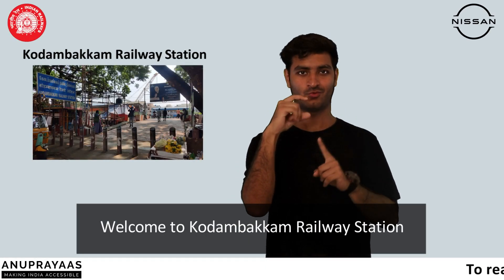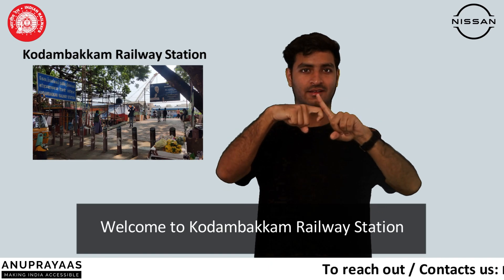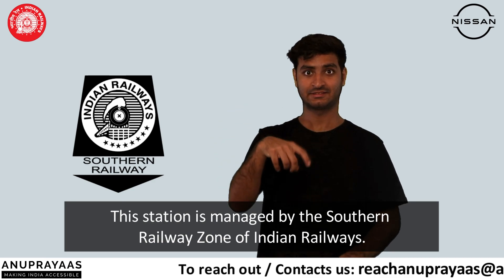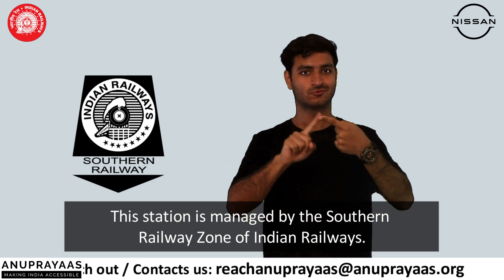Welcome to Kodambakam Railway Station. This station is managed by the Southern Railway Zone of Indian Railways.